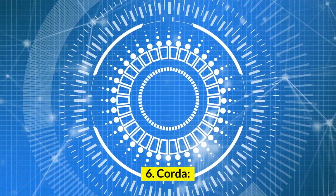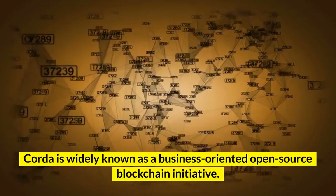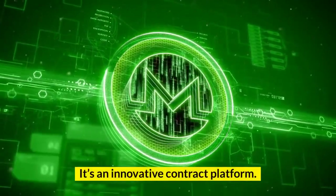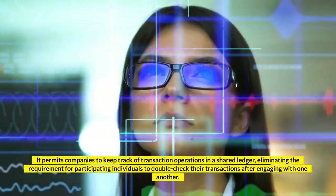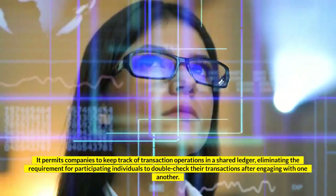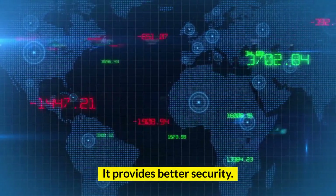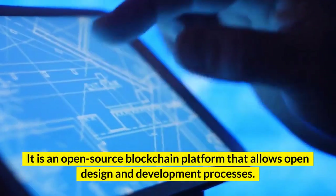Number 6: Corda. Corda is widely known as a business-oriented open-source blockchain initiative. Corda can create interconnected blockchain systems that enable transactions to be carried out safely and confidentially. It is an innovative contract platform that allows firms to deal seamlessly with one another. It permits companies to keep track of transaction operations in a shared ledger, eliminating the requirement for participating individuals to double-check their transactions. It is mainly used in sectors like construction, health, and finance. Key features: It provides better security. This platform is agile and flexible. It is an open-source blockchain platform that allows open design and development processes.